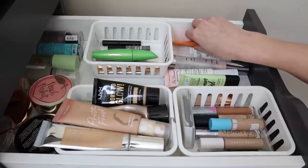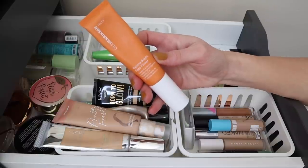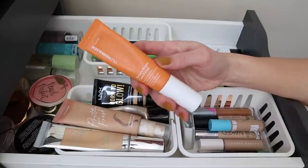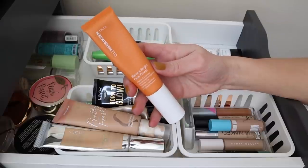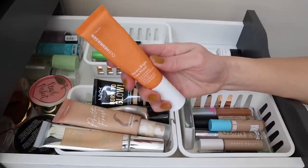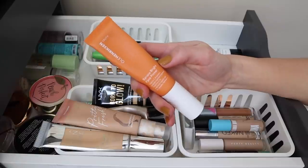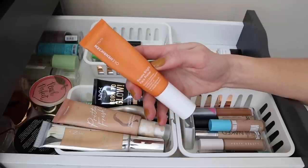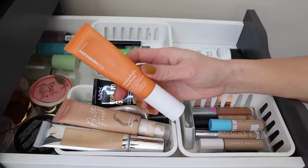I'm also going to pull the Ula Hendrickson Banana Bright Face Primer. I freaking love this primer and I was missing it last rotation — I even reached for it even though it wasn't technically a Shop My Stash product. It does contain vitamin C, so I think it's something I need to reach for and use up sooner rather than later, because vitamin C doesn't tend to stay very stable. I want to prioritize this and get some really good use out of it in the coming month.